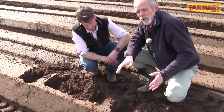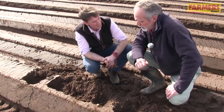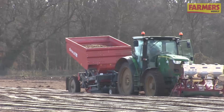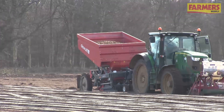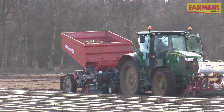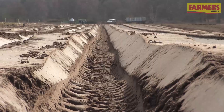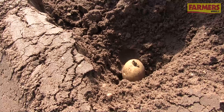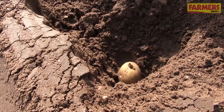Tim, you've invested in a new two-row planter — how's it going this year? Yes, we've got a new two-row planter for bakers this year and it's actually working really nicely, we're going very well. We've changed from a two-row belt planter previously, and this planter also enables us to do three rows for smalls as well.